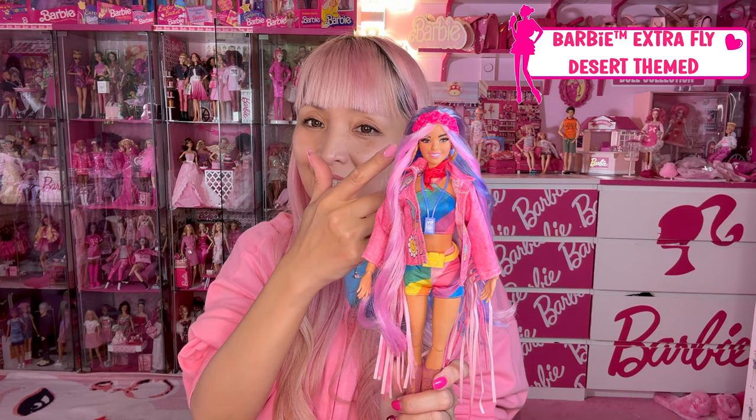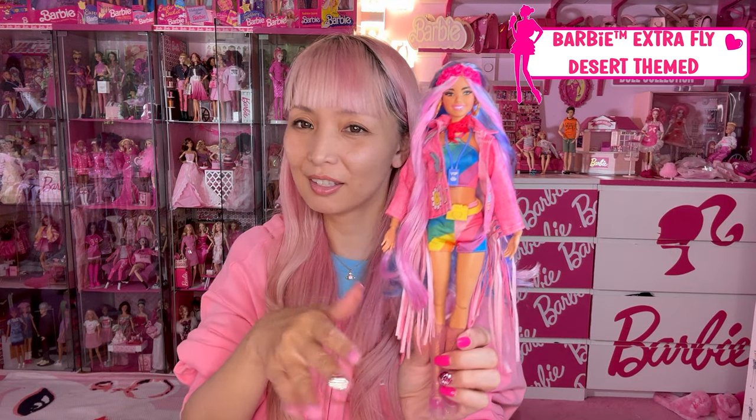Her earrings are super big heart-shaped. Her hair accessories, outfit — all cute. She's got extra-large charm. This is the Barbie Extra Fly.